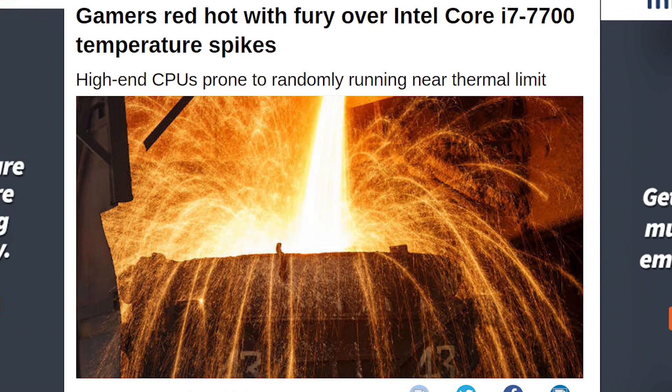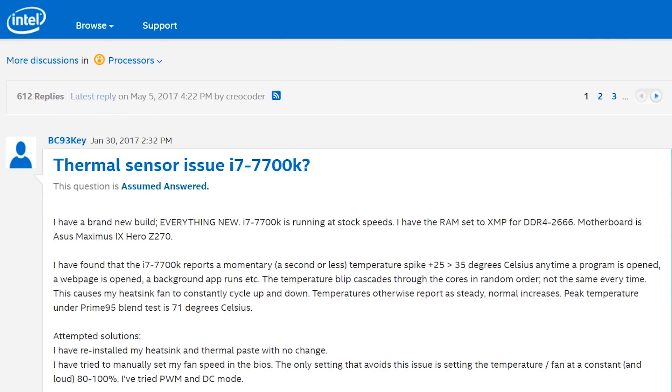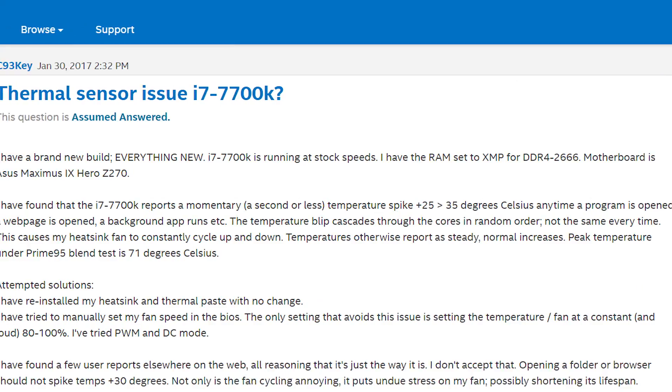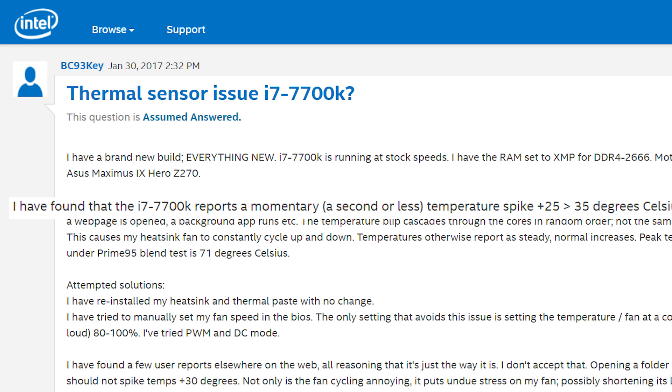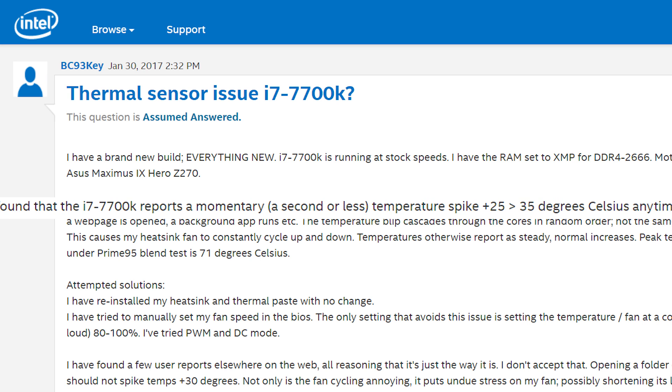Welcome back to Gamer Meld. While this was originally found and posted by the register.co.uk, I headed over to the original thread to figure out what was going on. It was started by the user BC93Key, who had been having some issues with their 7700K CPU spiking in temps during minor tasks.